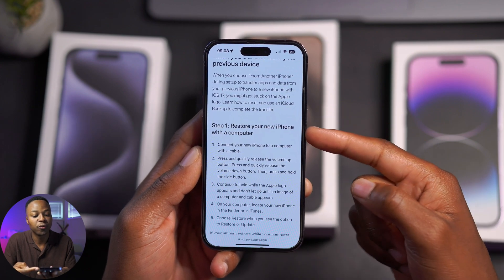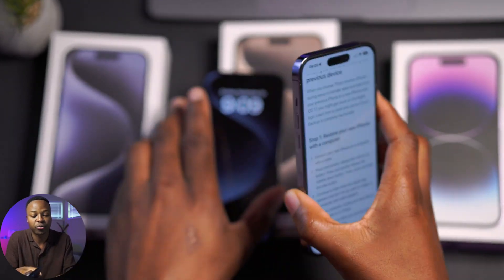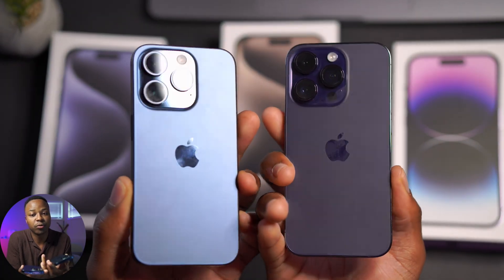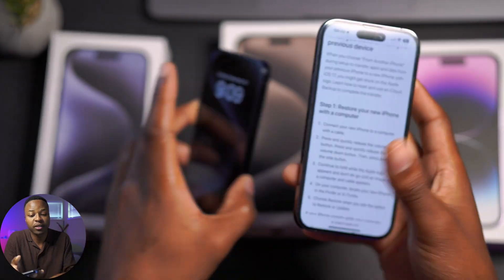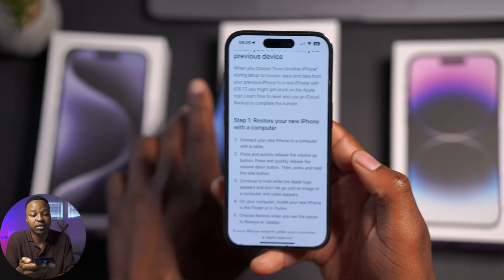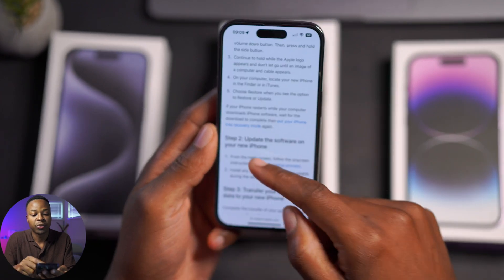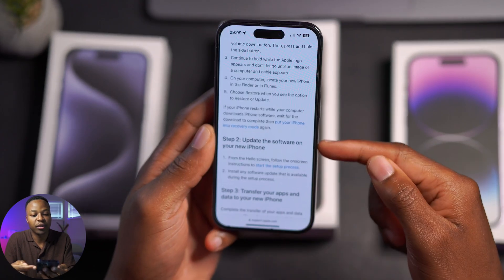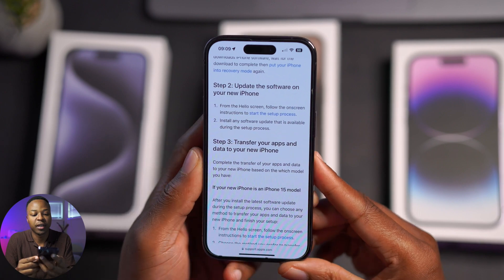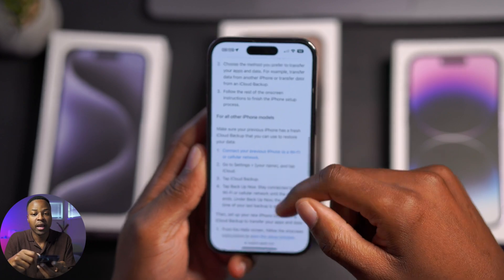Number one: restore your new phone with a computer. Unfortunately, yes, you will need a computer to be able to restore your new phone if it gets stuck in a boot loop after the update. This is why this is such an important update — you can't do it without a computer, or else you have to take it into the Apple Store. After you restore, you will still be forced to do the software update on your new phone, and then you can transfer your data and apps.